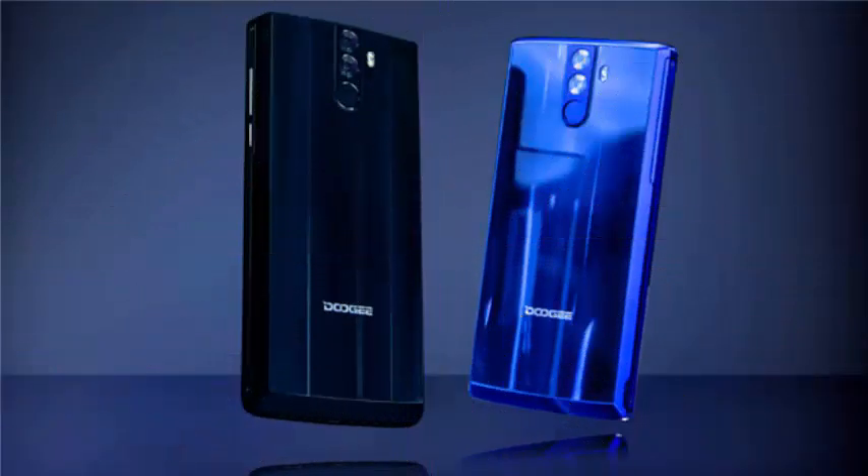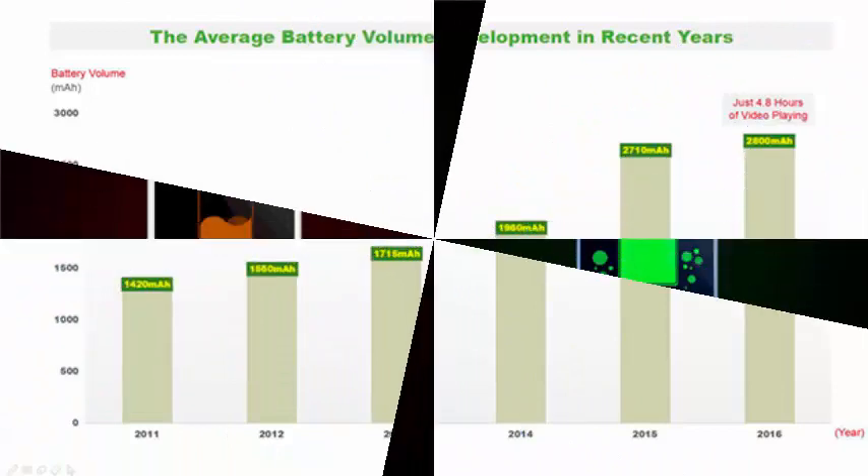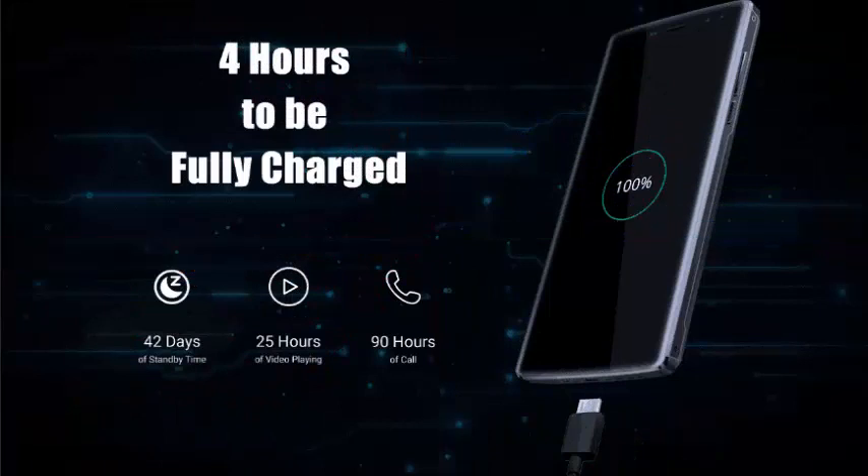The Dugay BL12000, the latest smartphone that the Dugay manufacturer has launched on the market, is characterized by offering a unique battery capacity in its range and a fast charging system of its own that not only handles the charge in the shortest possible time, but also does it in the safest way.